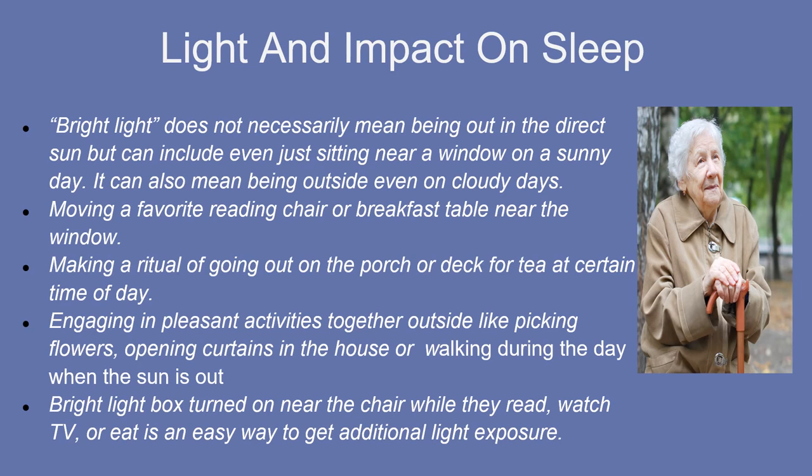Research has shown that getting a minimum of 30 to 60 minutes of bright or natural outside light each day is ideal for helping sleep and can also improve mood. If you are able to spend time getting additional light exposure during the next few weeks, you should record this in your log. Be aware of safety issues: wear sunscreen whenever you are outside, be aware of medications that can increase sensitivity to light, and drink lots of fluids. Some PWDs may not like bright light and can get agitated, so be aware of that.